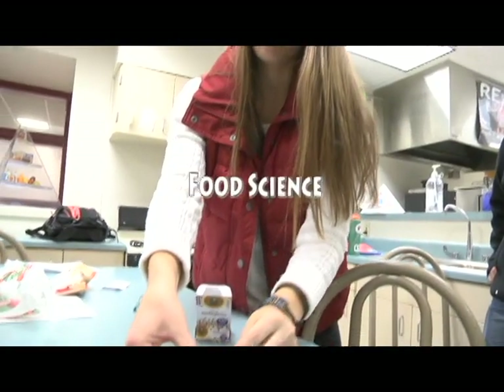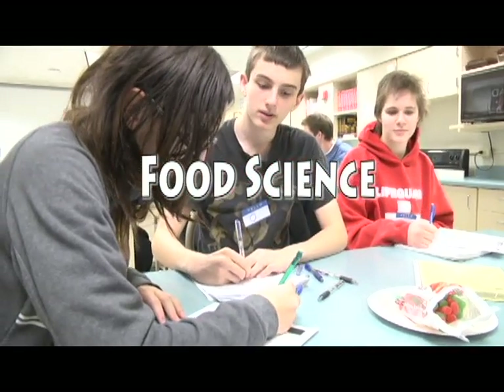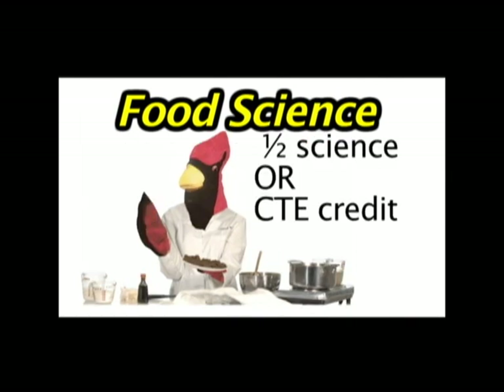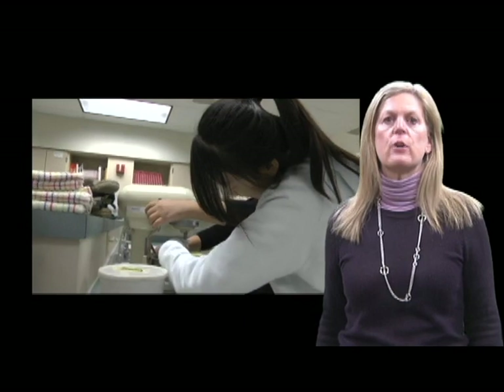Last but not least, introducing one of our newest course offerings: the Food Science course. Are you interested in becoming a food detective? Have you ever made a product that didn't turn out and wondered what happened? Take Food Science, where every kitchen is a chemistry lab investigating foods. This course meets the requirement for half science or career technical education credit. There is something for everyone in the Family Consumer Sciences area.